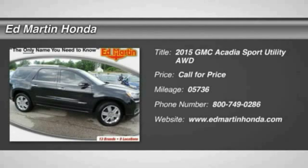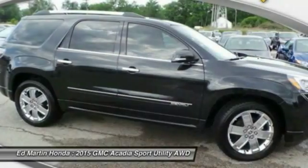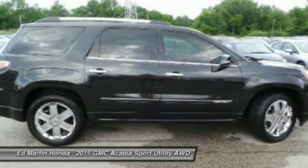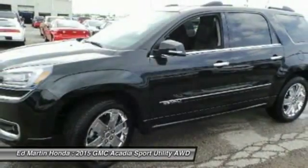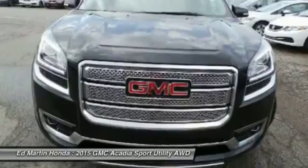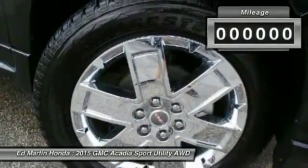The 2015 Acadia. The GMC Acadia has great capability coupled with exceptional safety, offering better highway fuel economy than any other eight passenger SUV, advanced technology and thoughtful ergonomics. The Acadia is a premium utility that rejects compromise.